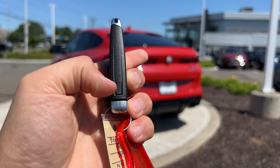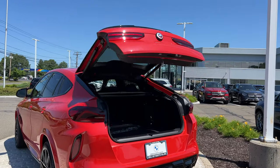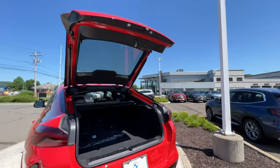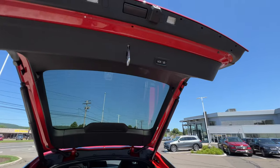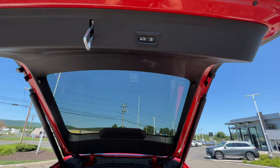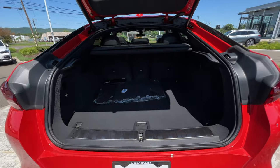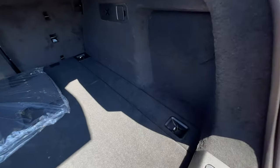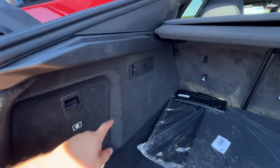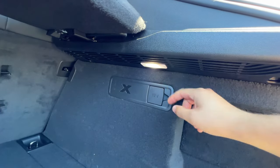Let's open the tailgate — it opens very quickly, possibly the fastest tailgate I've ever tested. Up top there are two buttons: one to close the tailgate and another to close and lock the SUV. Inside there is a ton of space, with four tie-downs around the trunk, a hook, an LED light on the left, and another LED light on the right.